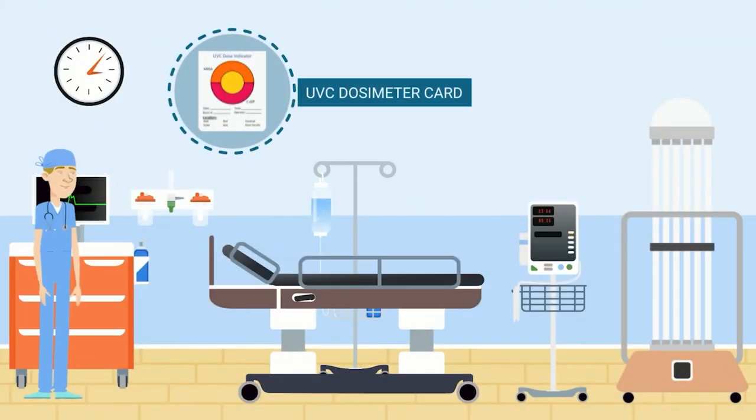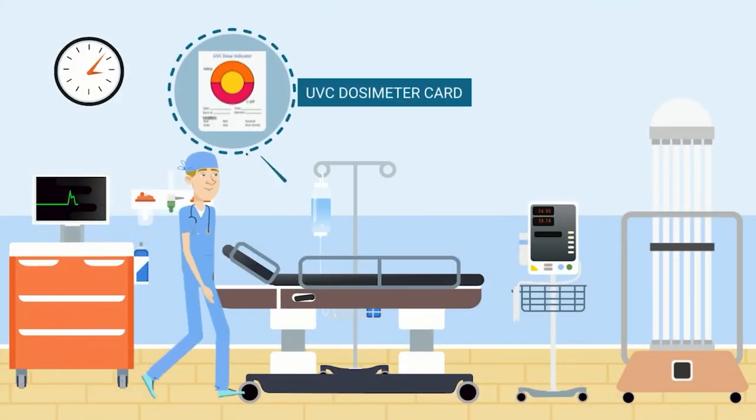Intelligot Technologies is devoted to development of dosimeters across the full UV spectrum. Please give me a call once you have demands. You won't be disappointed. Thank you very much.